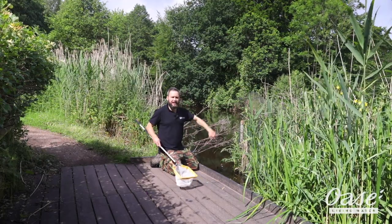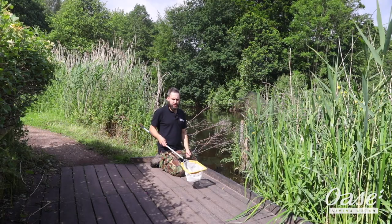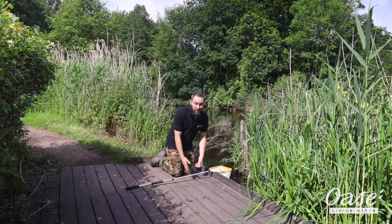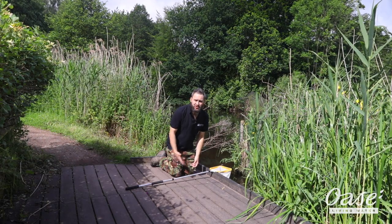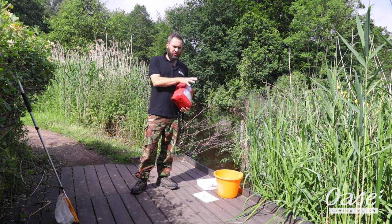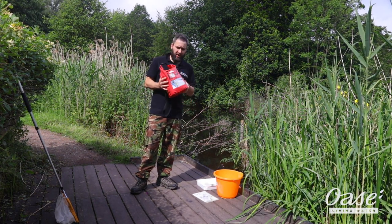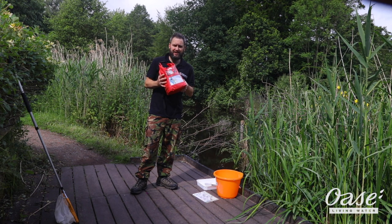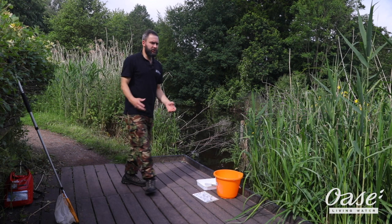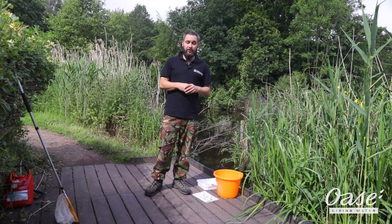I'm going to get some pond dipping kit together and show you the sort of kit we use. First thing with our nets — we always make sure they're not left down like this; they're a bit of a trip hazard, so we put them away from the edge. Health and safety wise, when you're around water, safety is the first concern. Today I've got a fully packed first aid kit ready in case there are any incidents, and really just watch out for your own safety but also watch out for others.